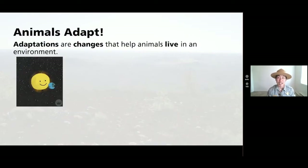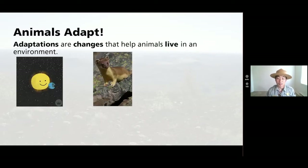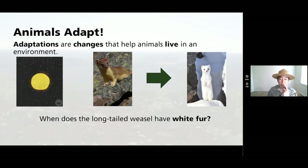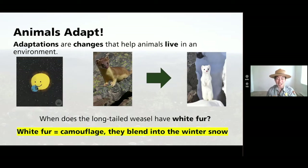Adaptations are changes that help animals live in an environment. When the seasons change, animals might change their behavior — how they act or how they look. The long-tailed weasel at Craters of the Moon has a really cool adaptation: they change their fur from brown to white depending on the season. In the wintertime, that white fur helps them blend into the snow as camouflage and helps them escape predators. Pretty useful.